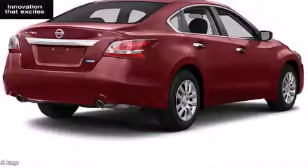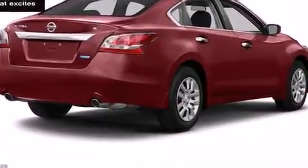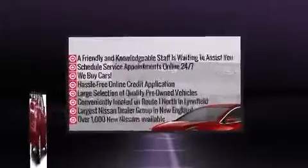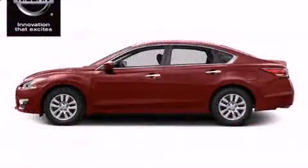Top features include front bucket seats, one-touch window functionality, speed-sensitive wipers, a trip computer, an outside temperature display, remote keyless entry, and a split folding rear seat.